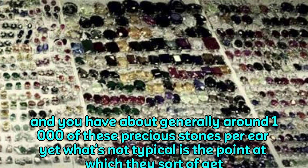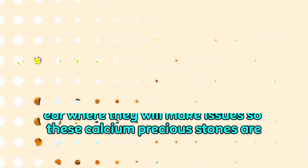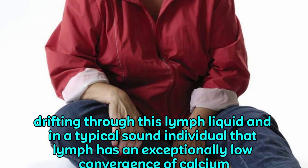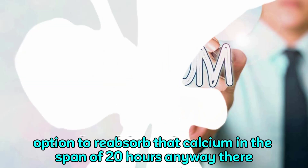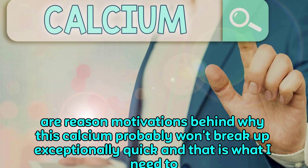You have around 1,000 of these precious stones per ear. What's not typical is when they get ousted and go further down the waterway into another piece of the ear where they will make issues. These calcium precious stones are drifting through lymph liquid, and in a typical sound individual that lymph has a low convergence of calcium. Regularly, you ought to have the option to reabsorb that calcium within 20 hours.